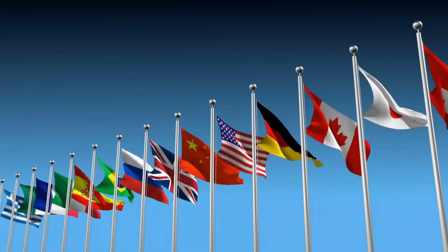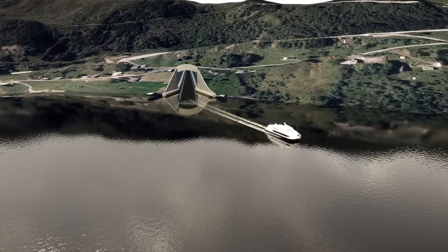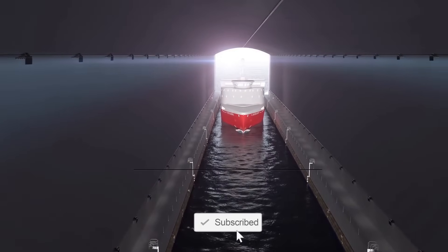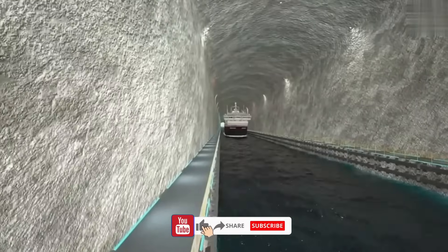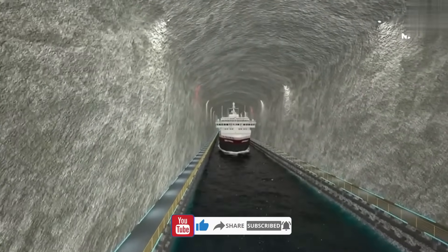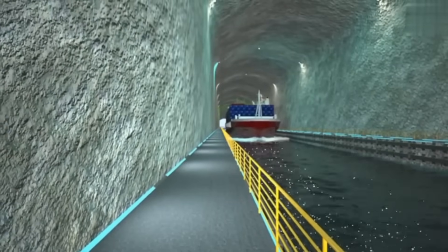Do you believe other countries will follow suit and use Norway as a blueprint to construct ship tunnels? Let us know in the comments section below. If you enjoyed this video, feel free to hit the subscribe button, give us a like, share the video, and don't forget to turn on the notification bell for timely updates of our latest uploads. And that's it from us today — until next time, thank you for watching.